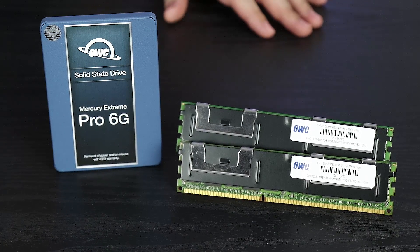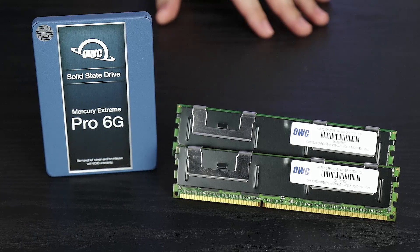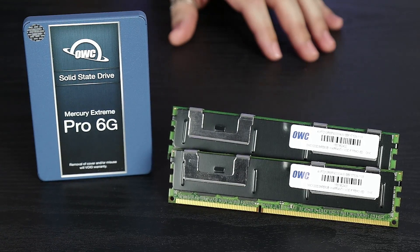Hey, Erica here with MacSales.com, and I've got some quick easy ways to boost your system performance and capacity to make the most of your Mac. As your drives fill with data, update to the latest OS, or just demand more from your current system, often you'll notice system performance can start to feel a little sluggish.